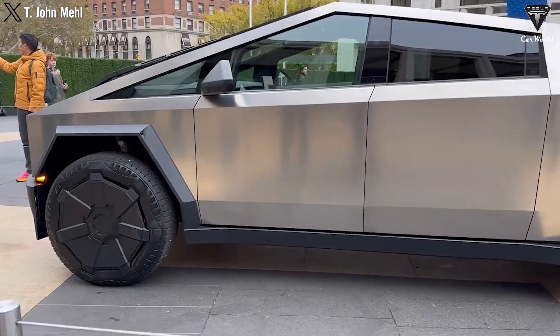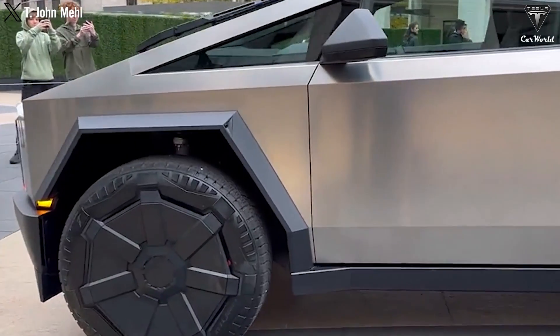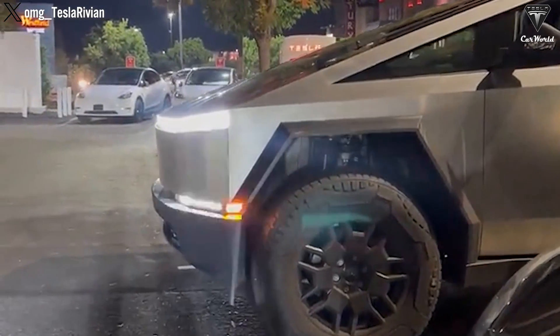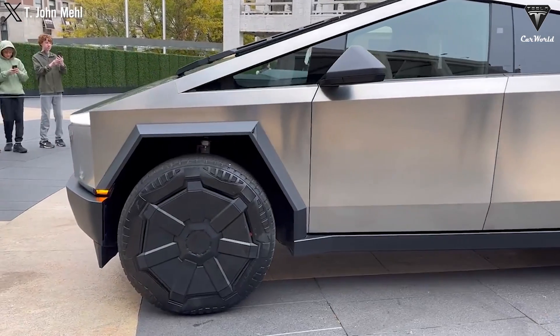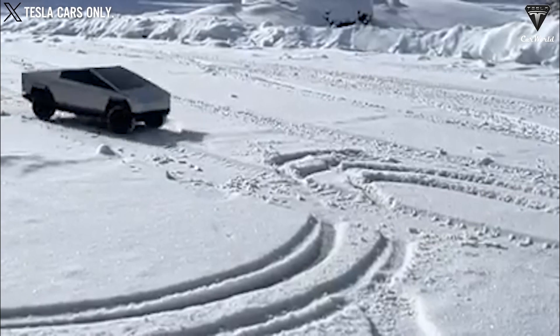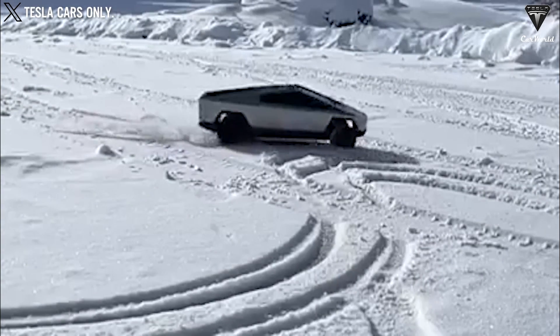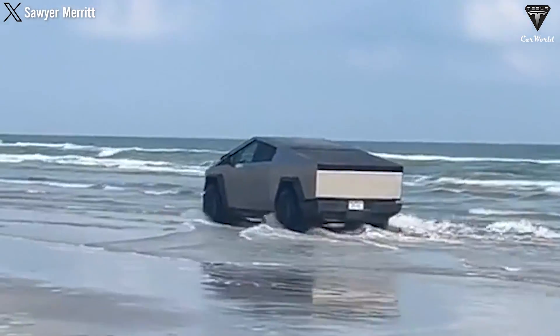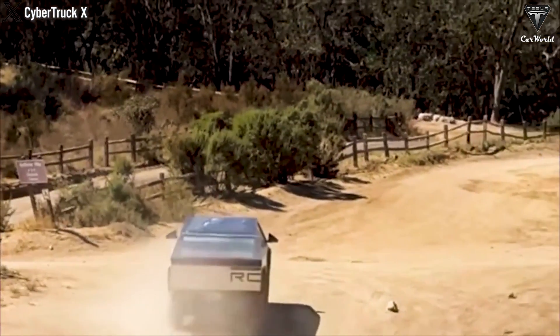The Cybertruck is known for its adaptive air suspension system, and recently, it demonstrated impressive ground clearance control as the driver initiated the vehicle. Previously, we've also seen the Cybertruck complete tests like driving on snow, muddy terrain, and rough landscapes, leaving us with no doubt about what the Cybertruck is capable of.